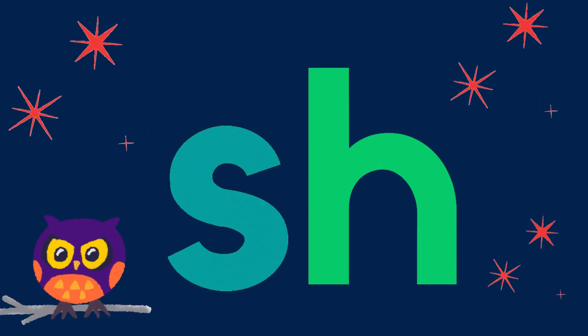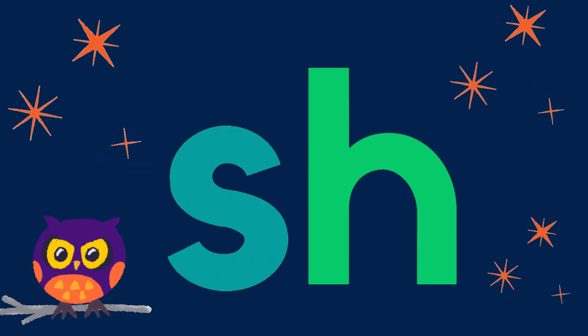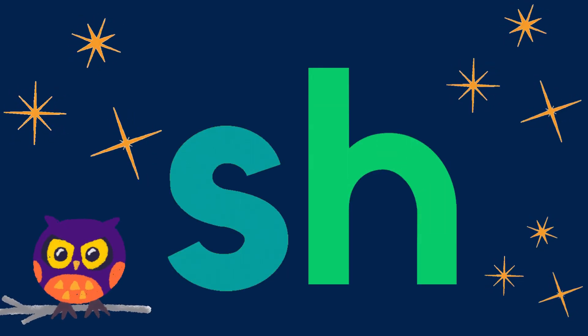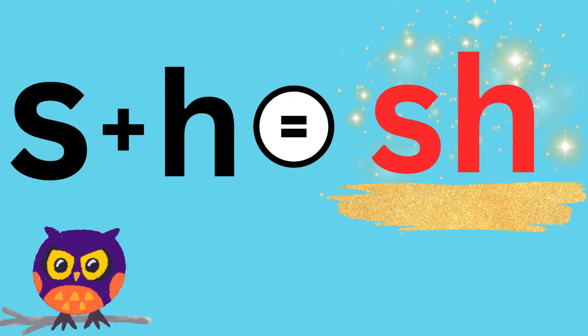I'm Olly Owl, here to teach you a new letter sound. Today's letter sound is Sh. When you see the letters S and H together in a word, it makes the sound Sh.